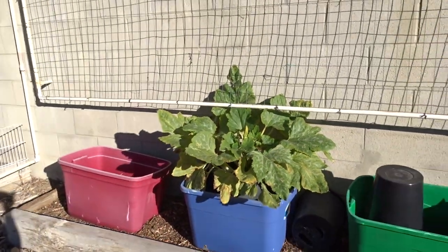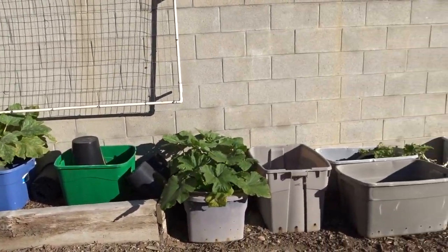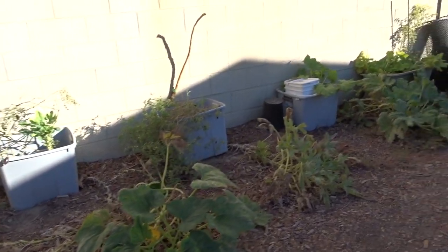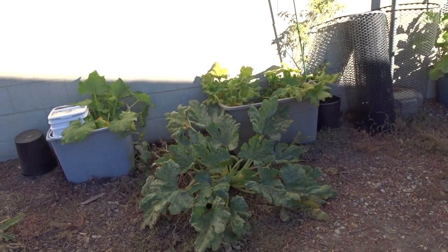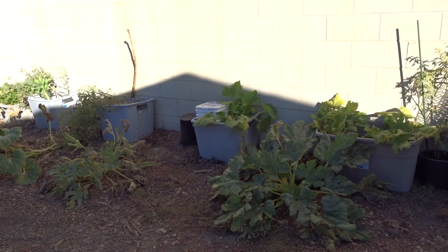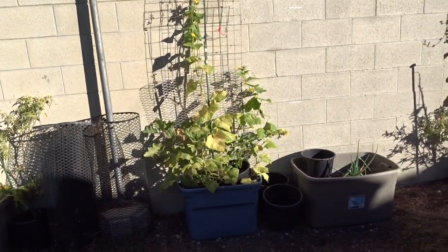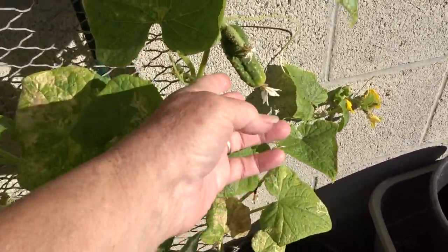Hello everybody, it's Robbie from Southern California. We are in the middle of November for my mid-month garden tour, but today I'm not going to do a regular garden tour or show you everything growing because not much has changed. Instead, I'm going to talk about what we're doing and do more of a walkthrough. Unbelievably, I am still picking cucumbers!